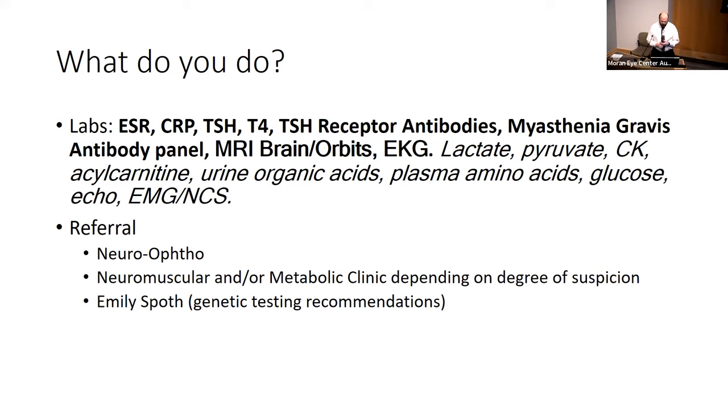Other tests you could obtain but might leave to the neuro-ophthalmologist include lactate, pyruvate, CK, acylcarnitine, urine organic acids, glucose, echo, and EMG. CK is probably the most accessible one you could order. If you're a general ophthalmologist, referring to a neuro-ophthalmologist is a good idea. Neuromuscular doctors also handle this type of thing.